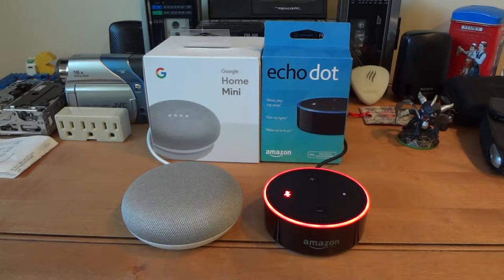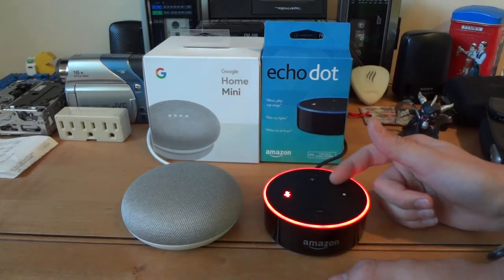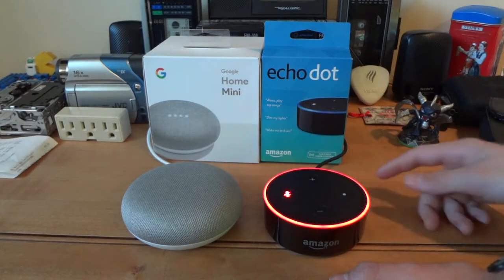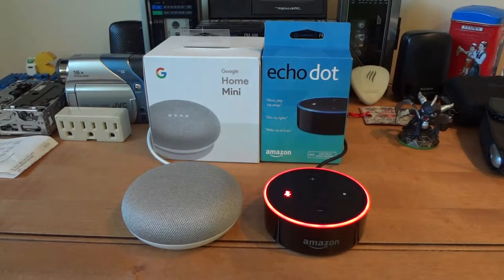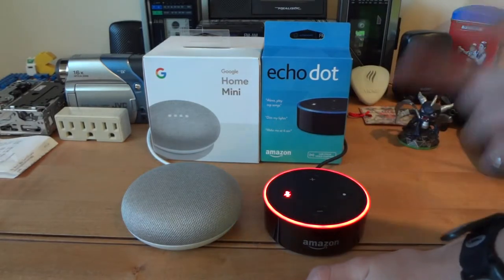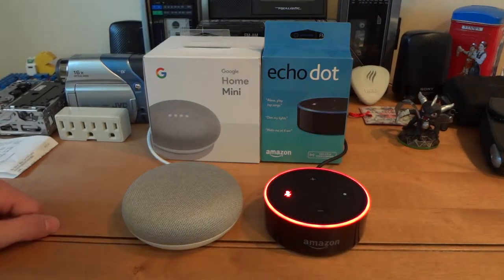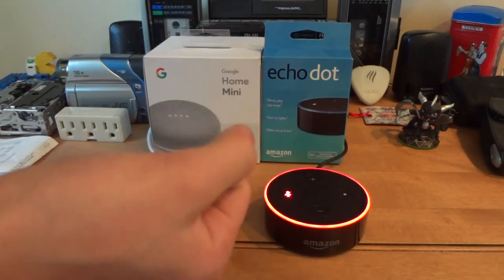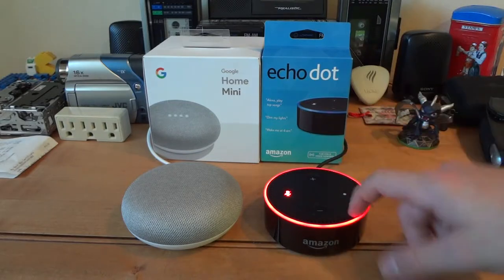So now let's start with the features. One of the features with the Alexa is you can pair it to smart home devices, like TP-Link plugs and the Philips smart bulbs, and you can have it control them. It has Bluetooth capabilities so you can hook it up to an external speaker via Bluetooth. You can set reminders, put your calendar, all that fancy reminding stuff. And that's pretty much it for the Amazon Echo Dot.